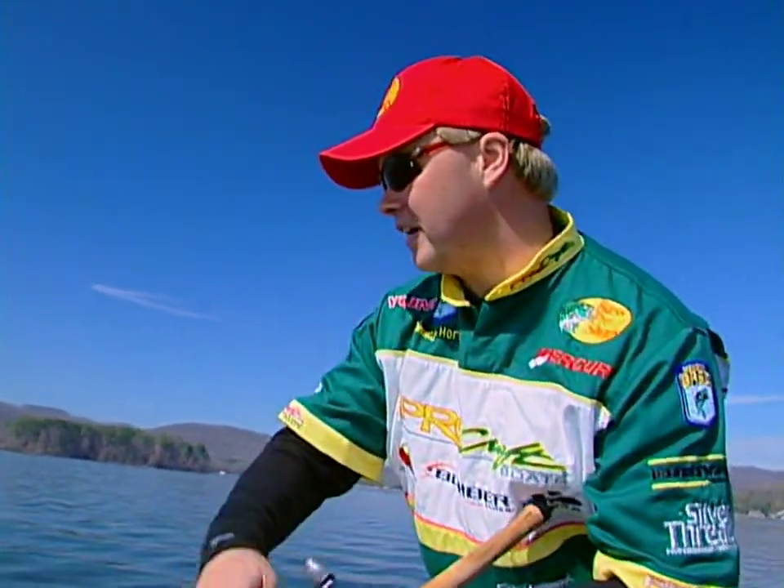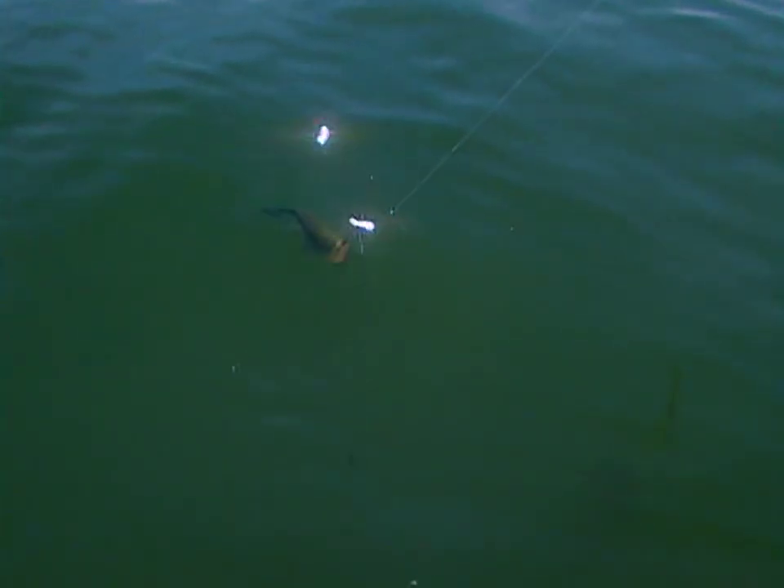It's really important when you're fighting these big ones to try to keep your rod down, keep your rod low. This is a good one — this is a Lake Guntersville giant.